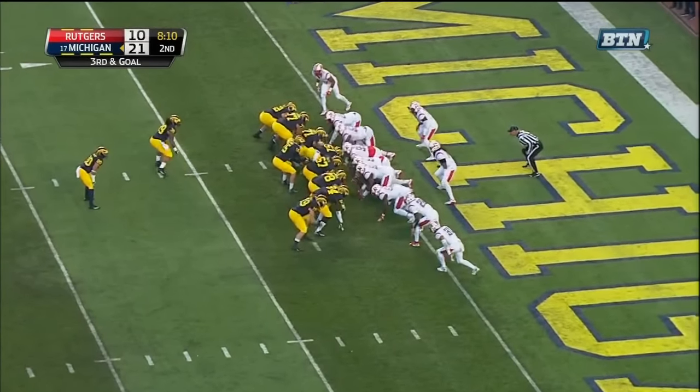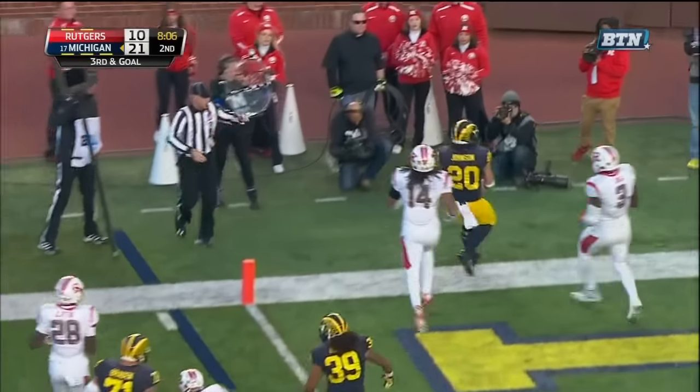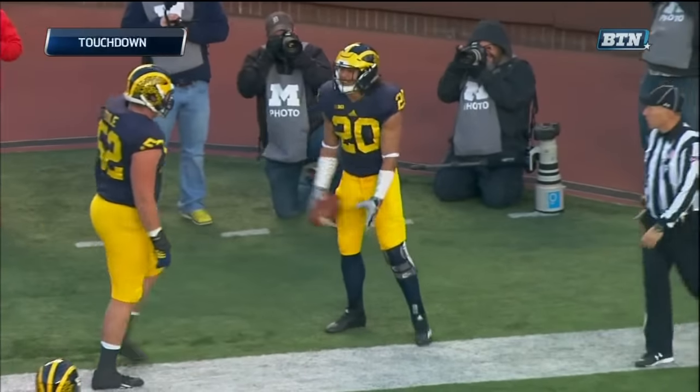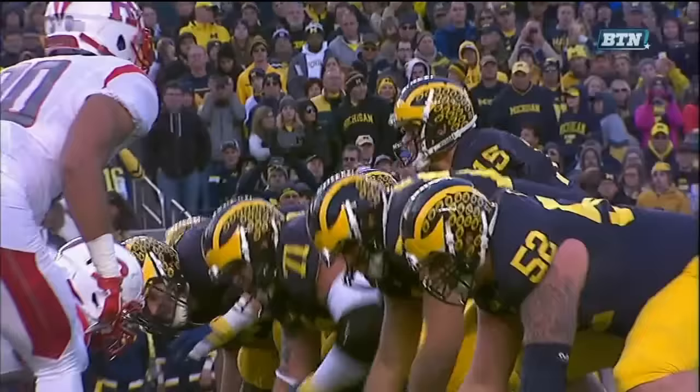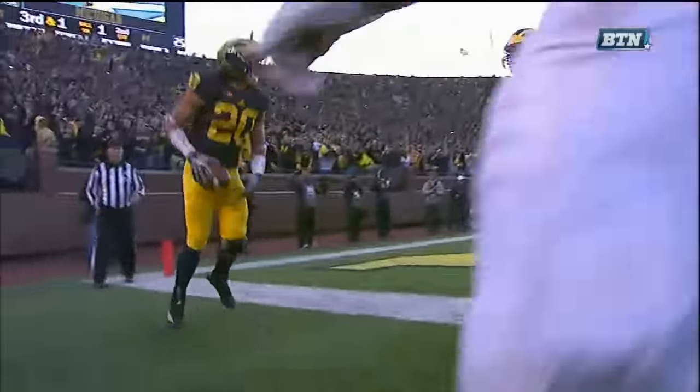Johnson in the backfield. Third and goal — toss play — Drake Johnson — got a block — got the touchdown! There's one guy to get, he's got him. Drake Johnson.